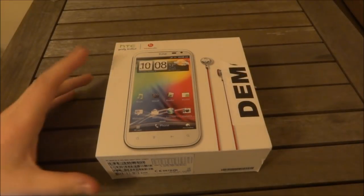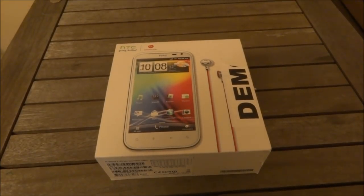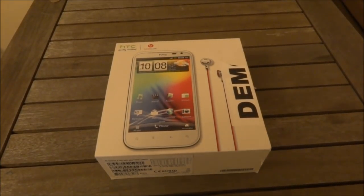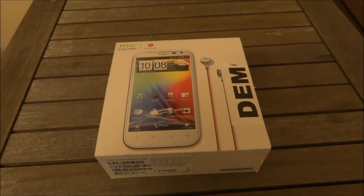Hey there guys, this is Matt from MonsterTech. Today we will be taking a look at the HTC Sensation XL, announced in October 2011. We've got a chance to get our hands on this phone, so we're going to do an unboxing and a mini product review, including hardware and software.